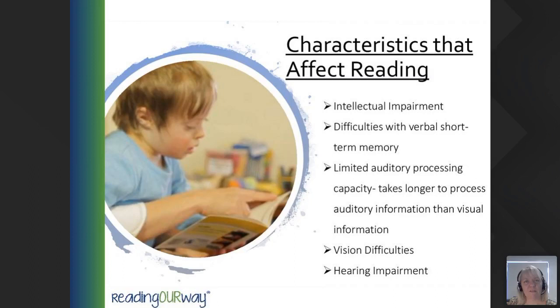Let's have a look at some characteristics of Down Syndrome that will affect reading — and it won't be all of these for every student, but certainly some of them. An intellectual impairment means that retaining information or knowledge can be difficult. Difficulties with verbal short-term memory can cause issues with remembering what they need to be saying or doing. Limited auditory processing capacity means it takes longer to process auditory information than visual. Vision difficulties: 100% of people with Down Syndrome have visual acuity issues, lacking fine details and sharp contrasts even with properly fitted glasses — and not all require glasses.